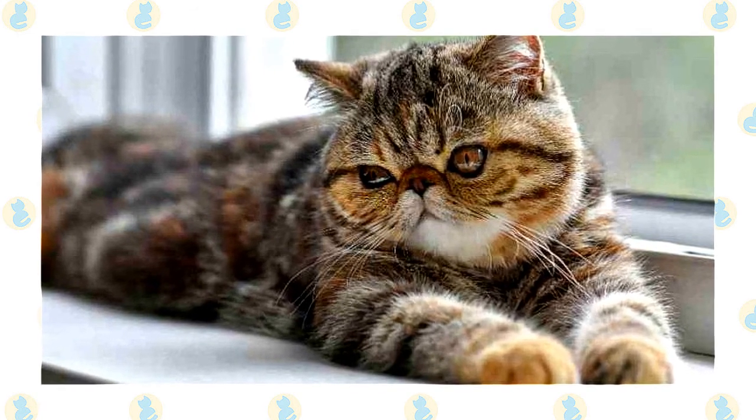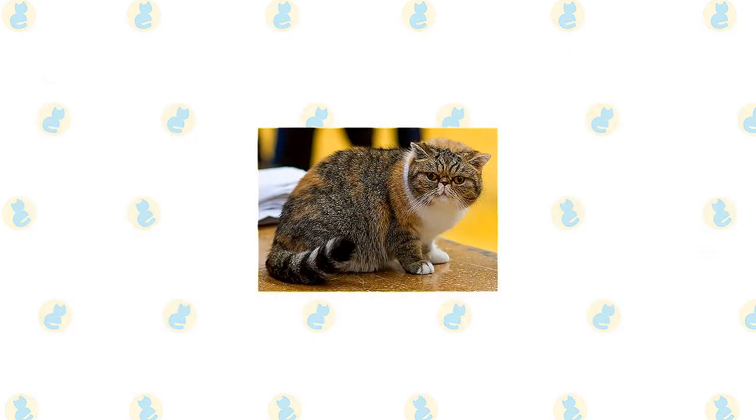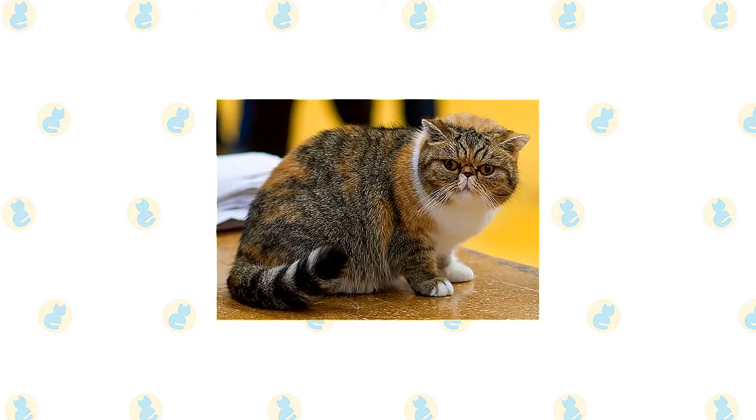The tail is short but proportional to the length of the cat's body. A medium-length soft, thick, plush coat with a rich, thick undercoat completes the exotic's look. It does not have the rough or the plume-like tail of the Persian. Exotics come in different looks, known as extreme and traditional.